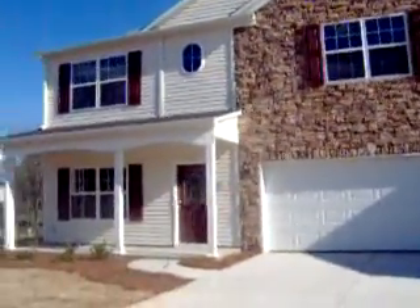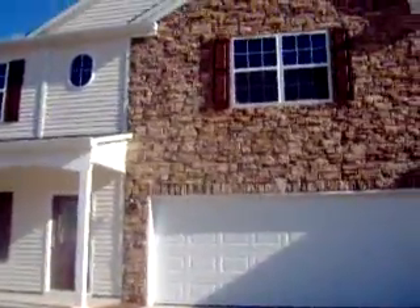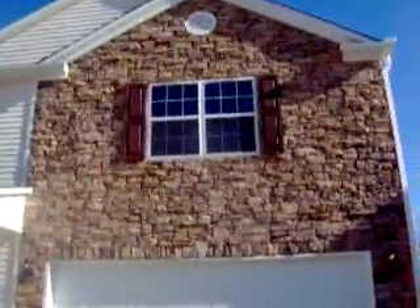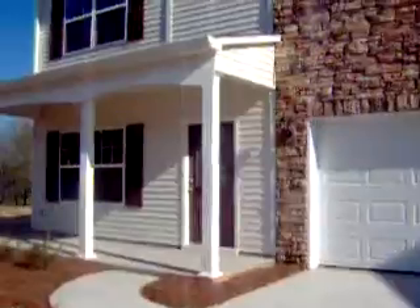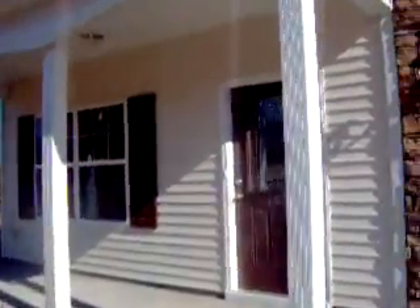This is the future home of Ms. Shayla and Gabriel Wiggins. This is a beautiful Brunswick with a gorgeous stone exterior and a front porch. This is the Brunswick here at Engle Park.